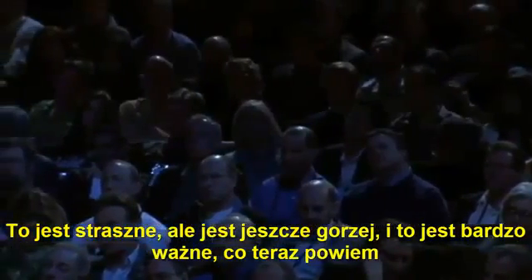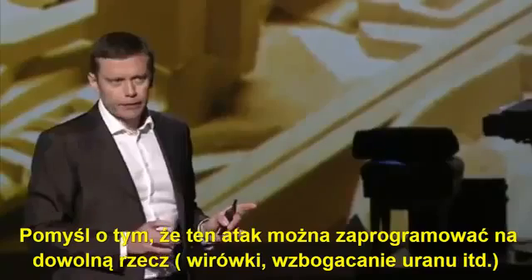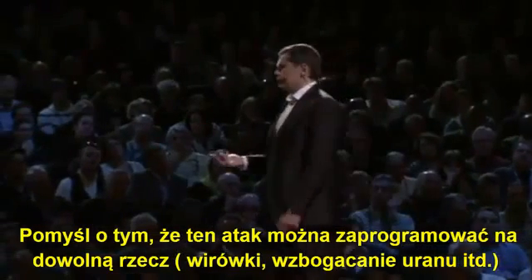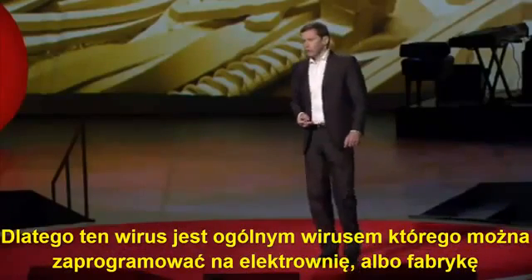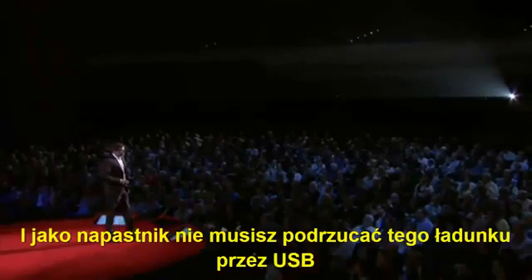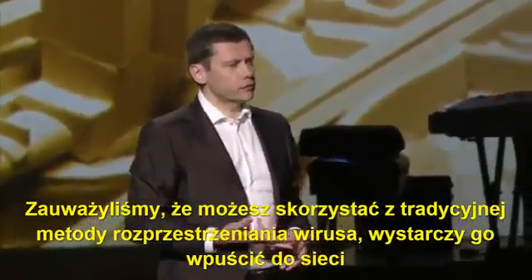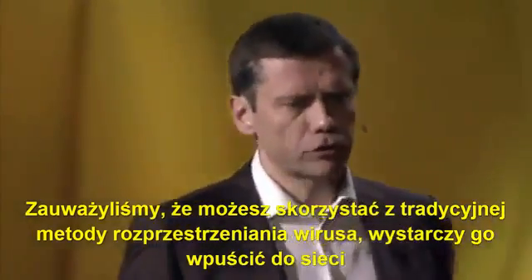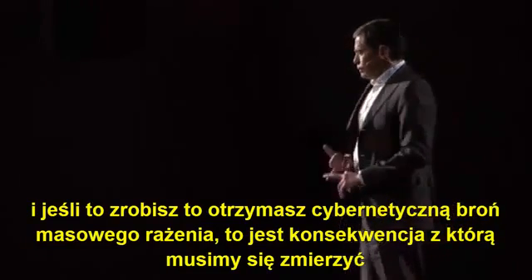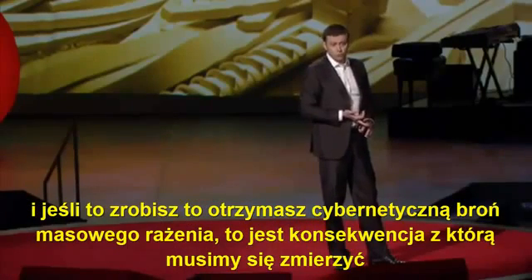But it gets worse, and this is very important. Think about this: this attack is generic. It doesn't have anything to do specifically with centrifuges or uranium enrichment. It would work just as well in a power plant or an automobile factory. It is generic. And as an attacker, you don't have to deliver this payload via a USB stick as we saw with Stuxnet — you could also use conventional worm technology for spreading. Spread it as wide as possible, and what you end up with is a cyber weapon of mass destruction. That's the consequence we have to face.